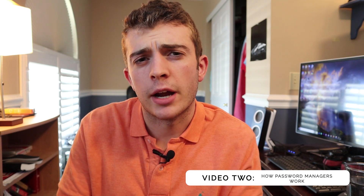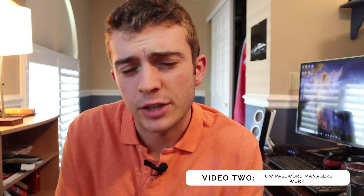Hello everyone, my name is Grant Collins. I think that you should be using a password manager. This is video two of a three-part video series where I talk about and recommend password managers.